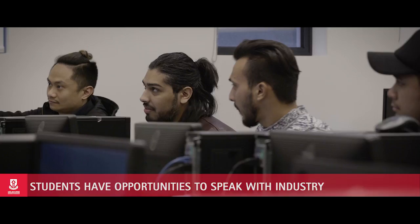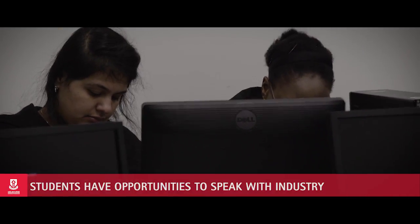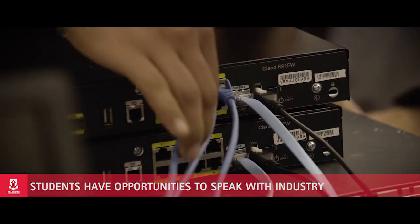We have seminars and lectures delivered by industry people, which allows students to understand the current technology and what is going on in the industry. Students have a good opportunity to talk with industry people and learn what the requirements are for beginners in Australia.